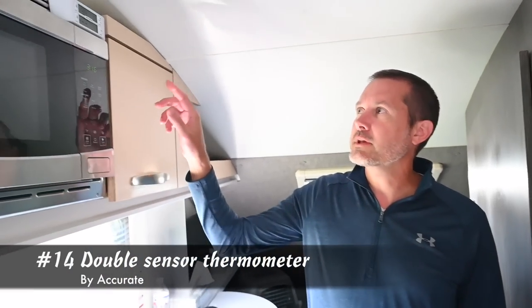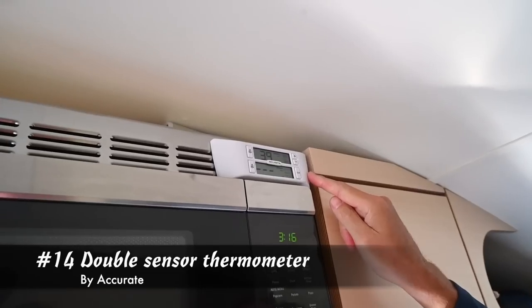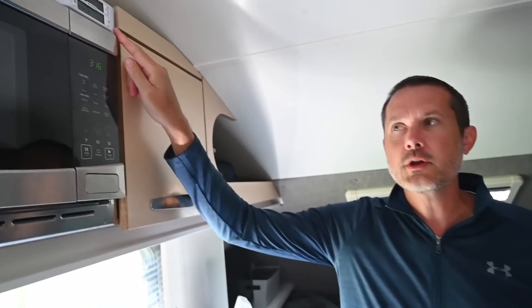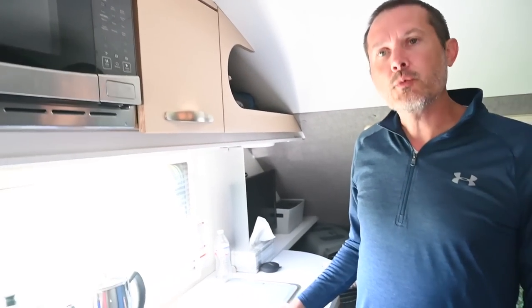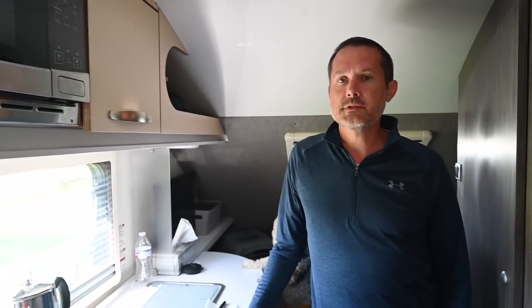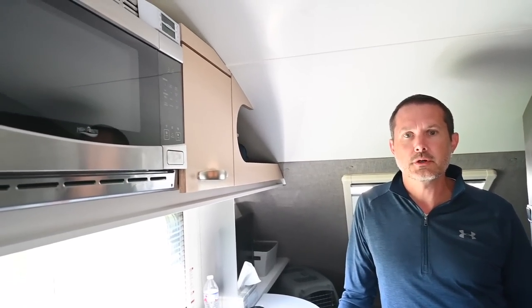The gadget I have in my trailer, my Tab 400, is the Accurate Temperature Sensors. It has two sensors with the device — one goes in your refrigerator, and it has a second one for the display for your freezer. I have the one in the fridge right now. I sometimes put the second one in my cooler so I can read the temperature there too.